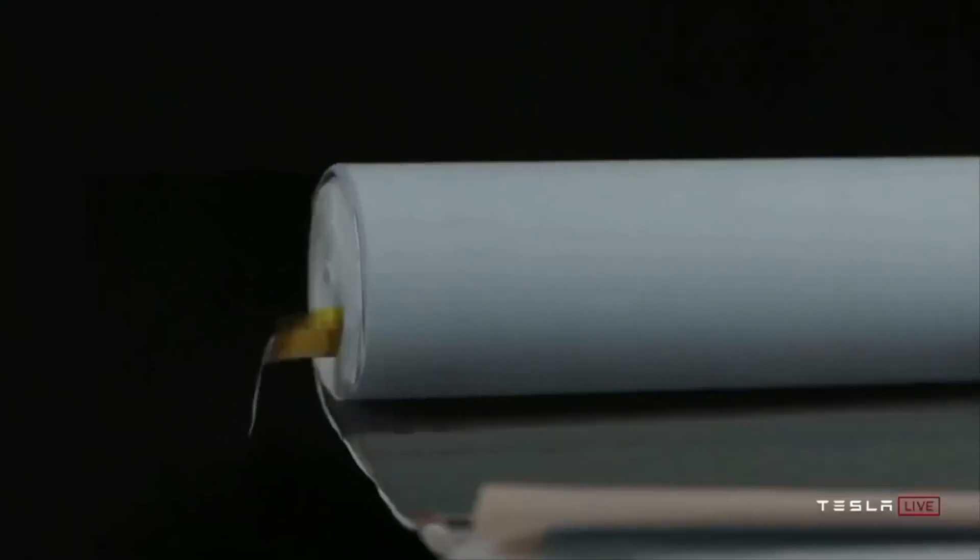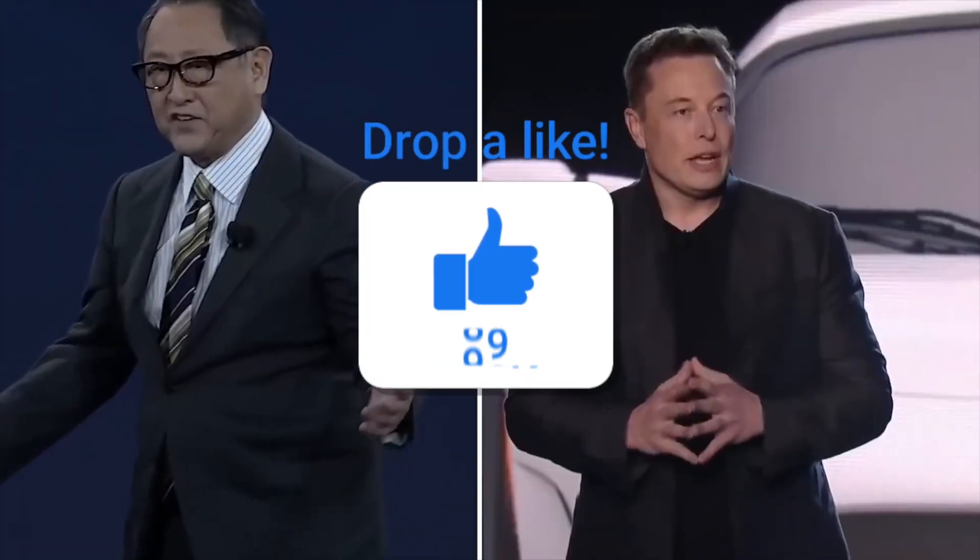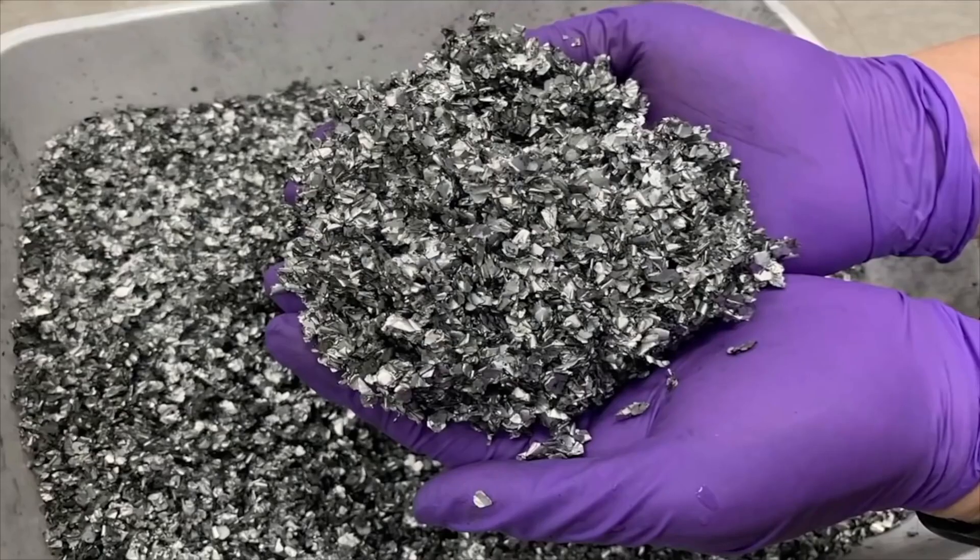Do you think Tesla will have the Berlin plant running by the end of 2022? Let me know in the comments. If you enjoyed the video, please leave a like, and if you are new, please subscribe and help us reach 5k subscribers.